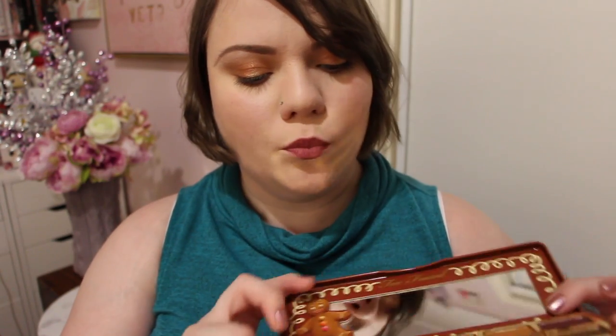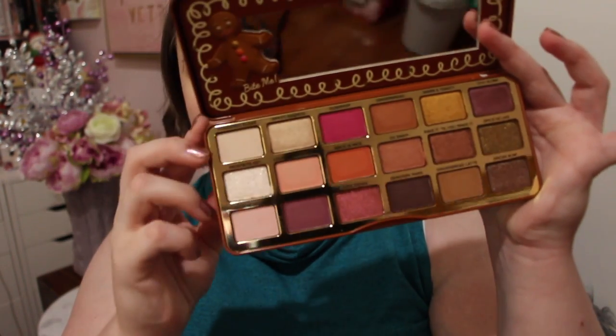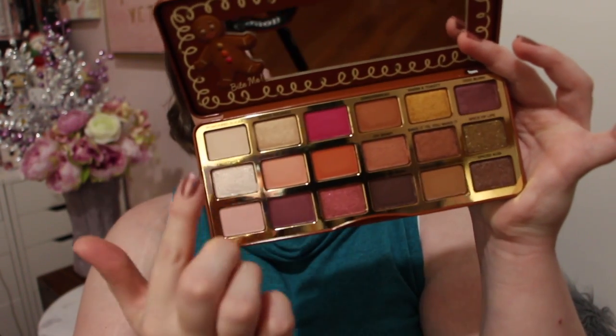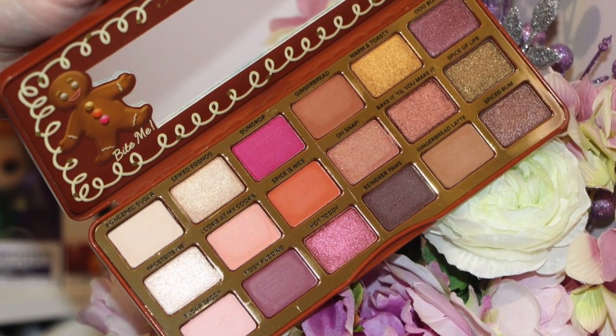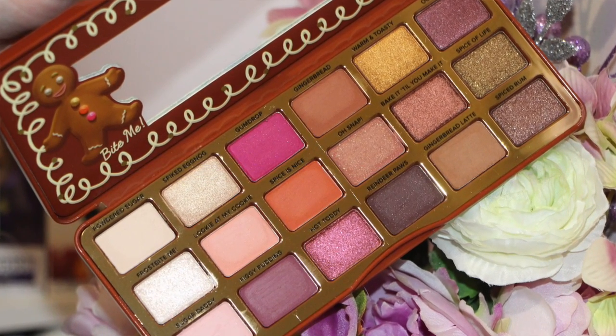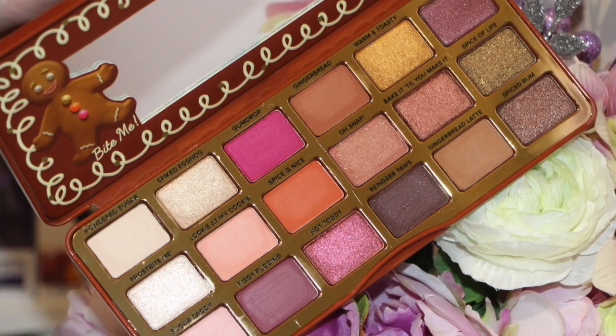From Mecca is the must-have Too Faced Gingerbread palette. I got this on the pre-sale they had and I'm so glad I picked it up because this baby went quick. The Too Faced Gingerbread palette is beautiful. It's got some really beautiful matte shades, some gorgeous shimmer shades. I love that you've got a lot of duo-chromy shadows in this palette and they're all soft and super pigmented. This is just one of my all-time favourites ever from Too Faced.